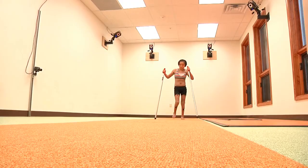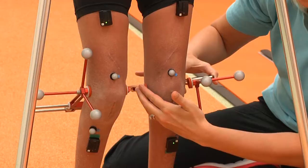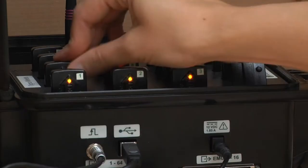Motion analysis measures joint motion, forces, and speed during walking. We place reflective markers on the child's legs and trunk. As the child moves in this testing room, cameras track the movement of the markers and calculate and plot joint angles.